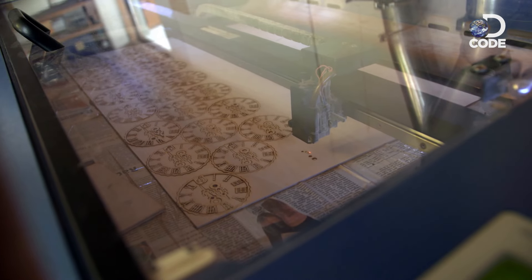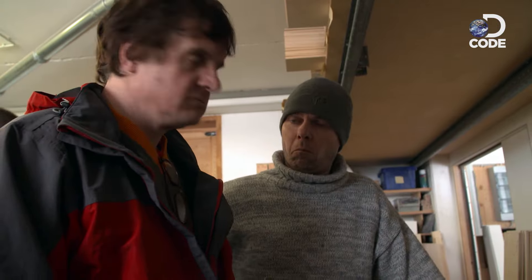The design is fed into a computer and the laser goes to work. No idea what temperature — very hot. Very hot, yeah.